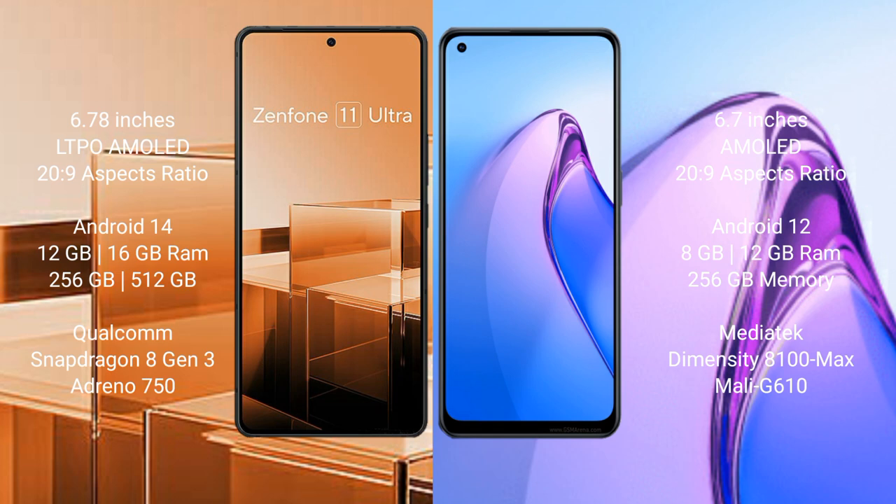Oppo Reno 8 Pro comes with 8GB and 12GB RAM options and 256GB internal storage, powered by the MediaTek Dimensity 8100 Max processor with a Mali-G68 GPU.